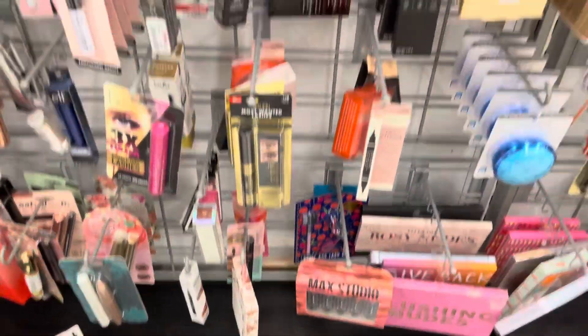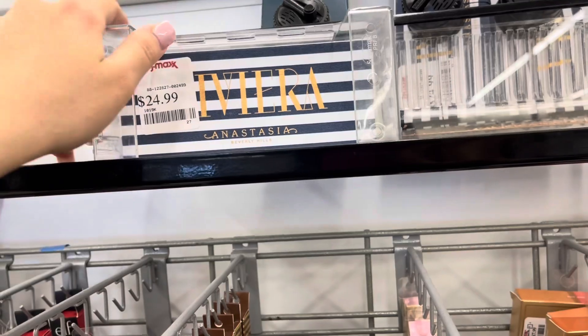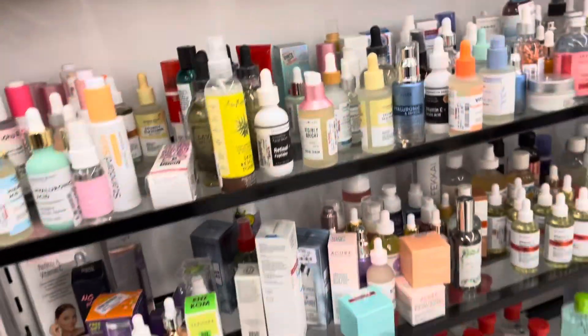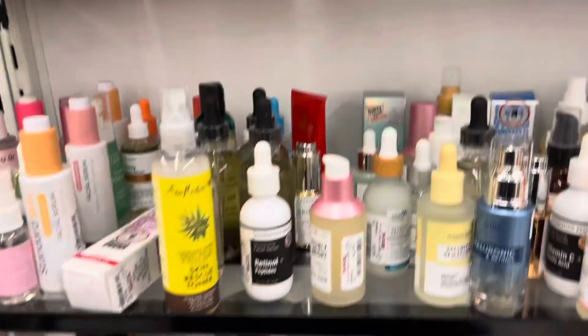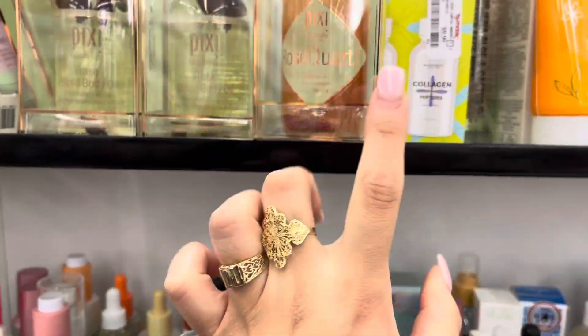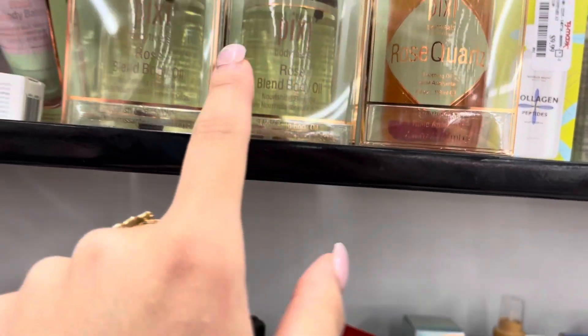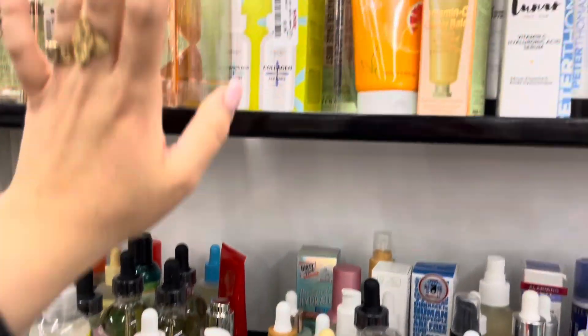They still have the Anastasia Riviera palette for $24.99 and also the Subculture palette. I've also been on the hunt for Hello Kitty items — so far I've only found a face mask. They have a whole bunch of Pixie products, including the Rose Quartz Soothing Oil and Rose Blend Body Oil, which are pretty big at $5.99.